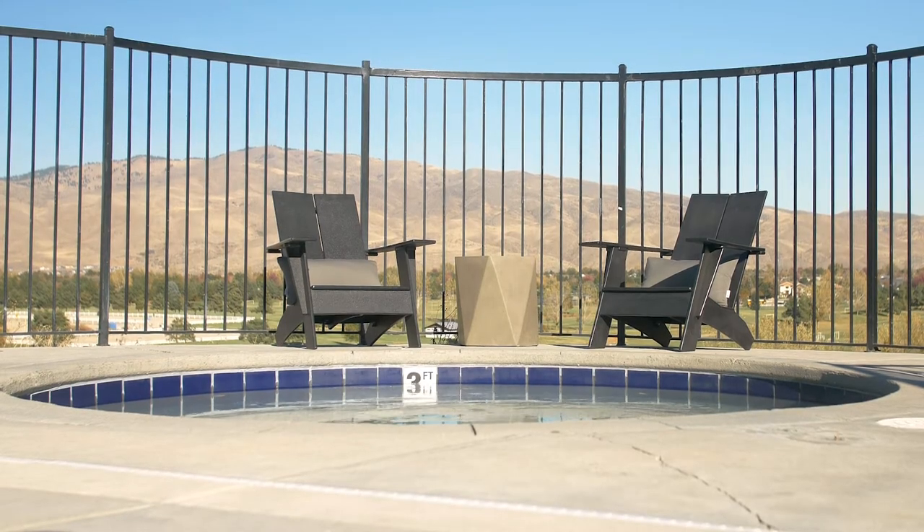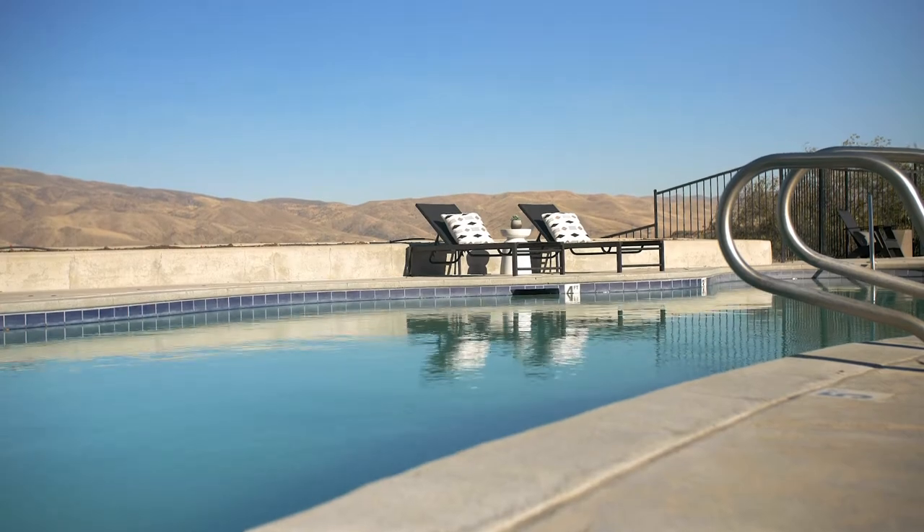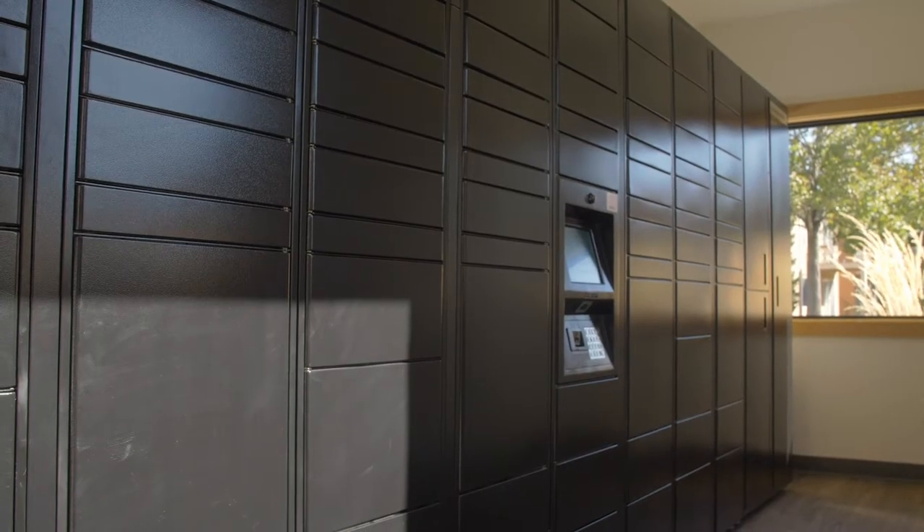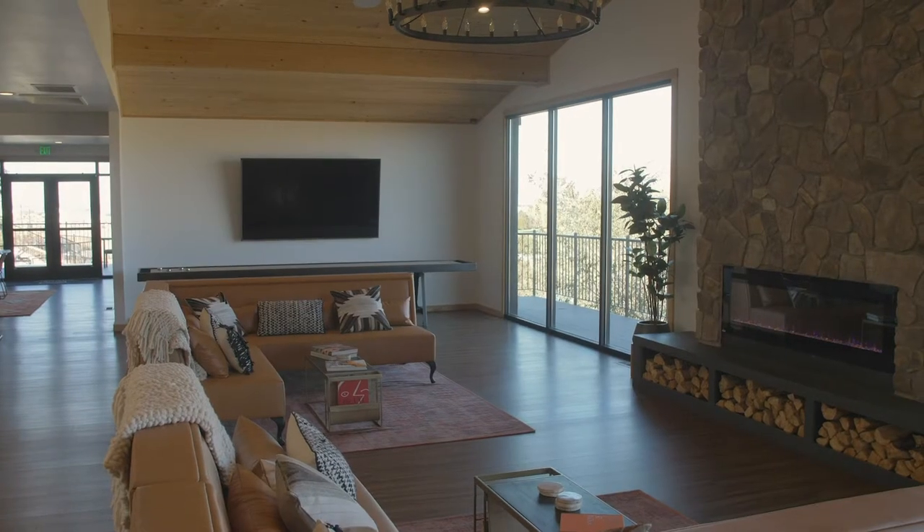Now that we've gone over our policies, let's talk amenities. Now that you're all moved in, get ready to enjoy our heated pool, 24-hour fitness center, secured package system, convenient pet spa, and scenic clubhouse.